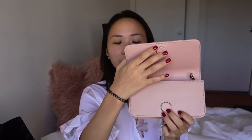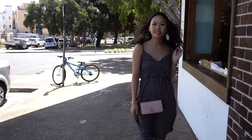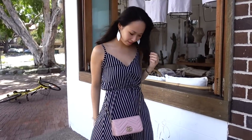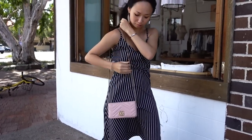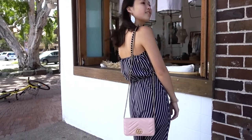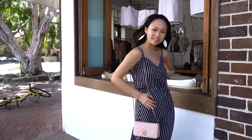This bag has a magnetic clasp and it's actually a very strong magnet. The first time I opened it I had to force it open, but now I've gotten used to it so it's really easy to close — it just clicks like that and you hold it down to open it. It also comes with a gold chain that is very long, so you can wear it as a crossbody bag or you can take the chain out and wear it as a clutch.